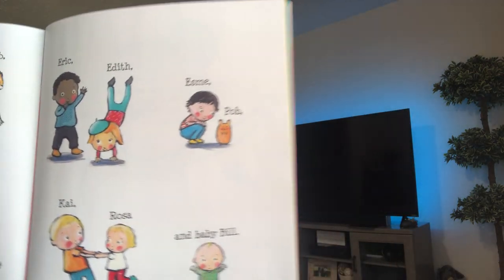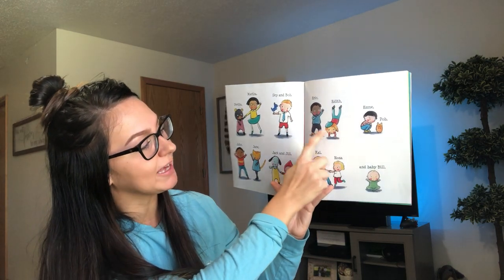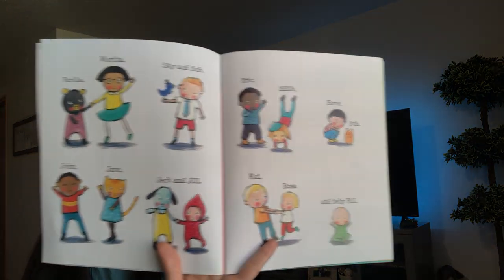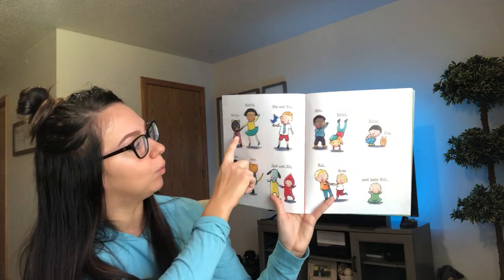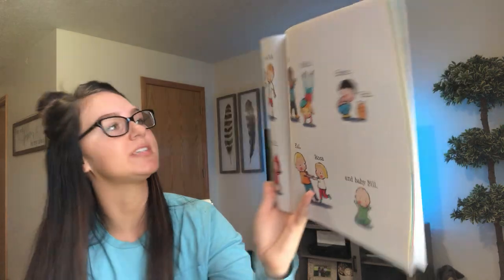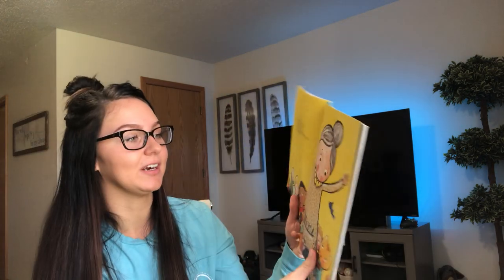So we're going to count how many children and animals she has. We're going to start with the children first. One, two, three, four, five, six, seven, eight, nine, ten — so she has 10 children. Now let's see how many animals she has. One, two, three, four, five — so five animals. So 10 kids and five animals. Do you guys know what 10 plus five is? It's 15. So that's a lot of people that live in our house.